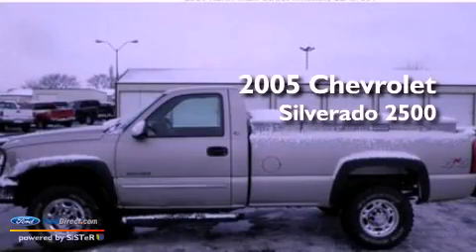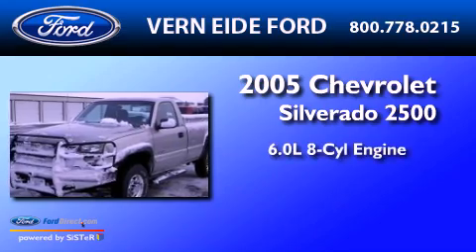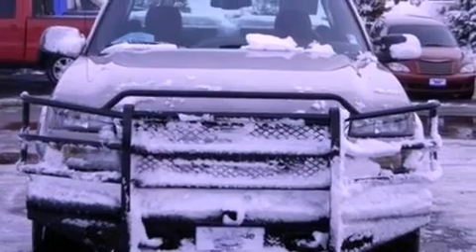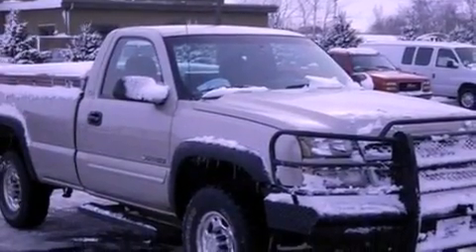This is a 2005 Chevrolet Silverado 2500. It has a 6.0-liter 8-cylinder engine and an automatic transmission. Features include a double wishbone independent front suspension and a heavy-duty suspension.